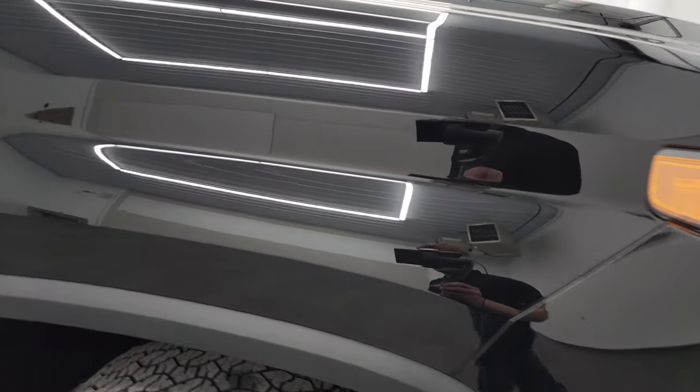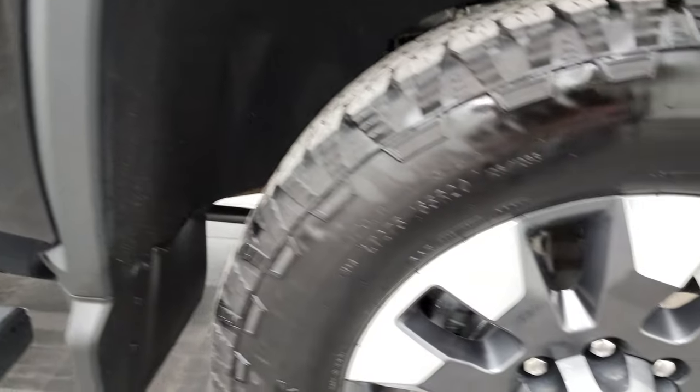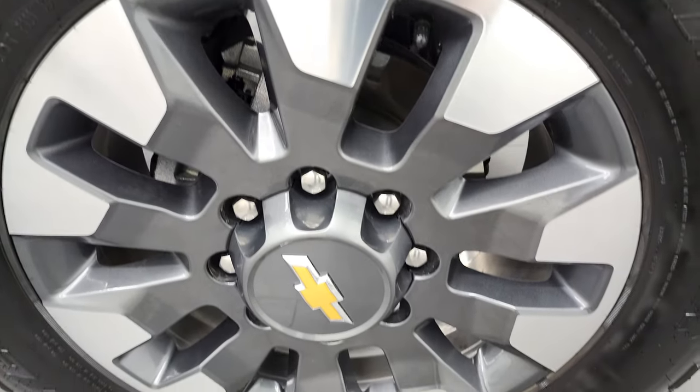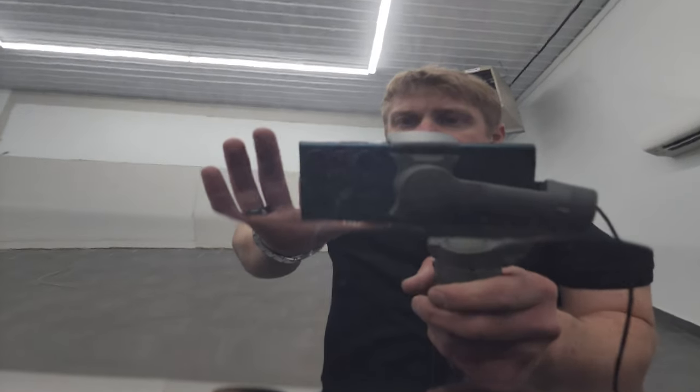The passenger side front fender looks really good too. The passenger side front rim has no scuffs or scrapes. Turn those HD capabilities on because you can check out all the metal flake in this paint — really a cool color.